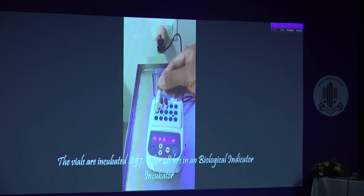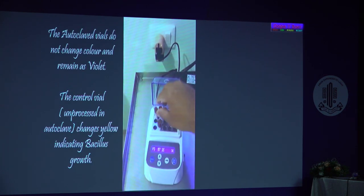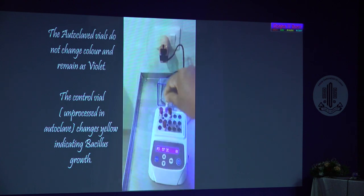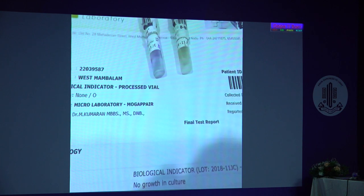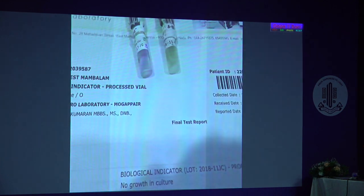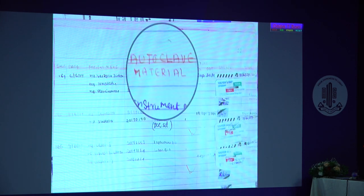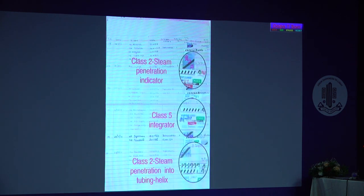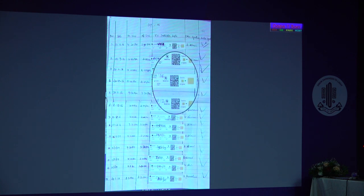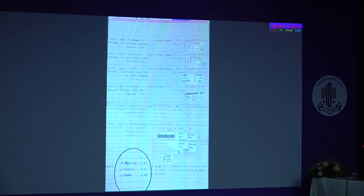The unprocessed vial where growth occurs turns yellow, whereas the processed vial — where bacteria are killed — remains violet. You can also process vials in a third-party lab periodically to ensure your incubator is working well. All documentation will be dealt with by Dr. Gagan in the next talk. This video shows the various processes involved in handling the validation indicators.